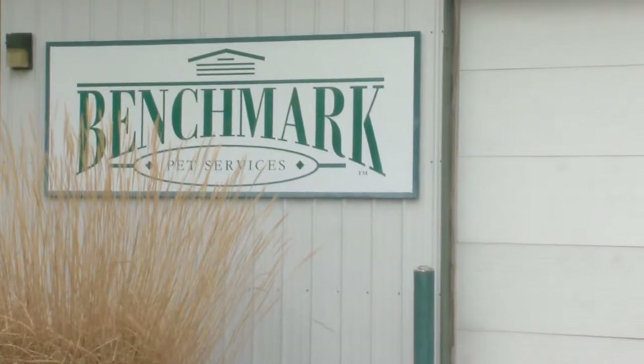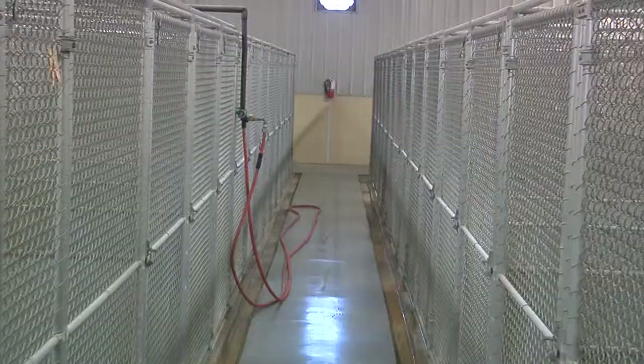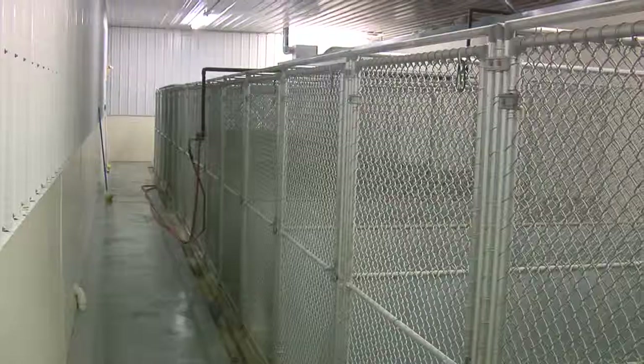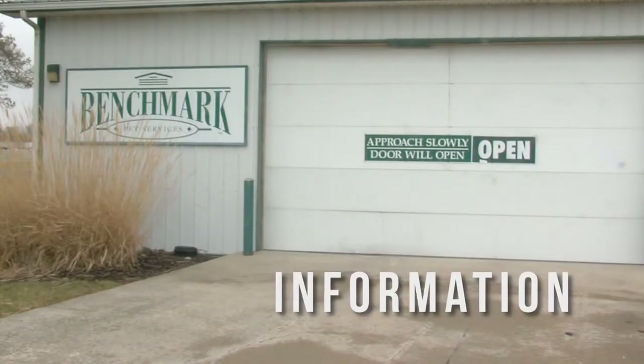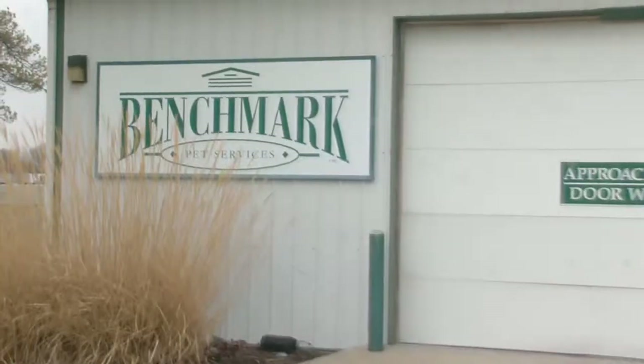Setting the standard for pet care in Central Ohio, Benchmark Pet Services sets itself apart by offering heated floors, kitty condos, and air that's replaced 20 times an hour. I spoke with George Domsic about the many amenities they offer. We provide a unique service in that in one location, you can have your dog boarded, trained, and groomed. It's an interesting aspect to our business that we provide the safety and comfort of a drive-thru area.